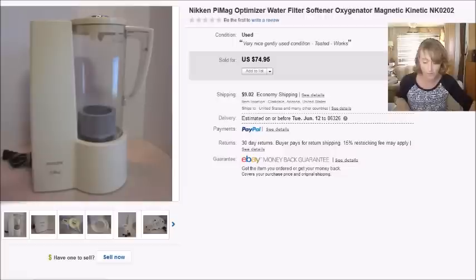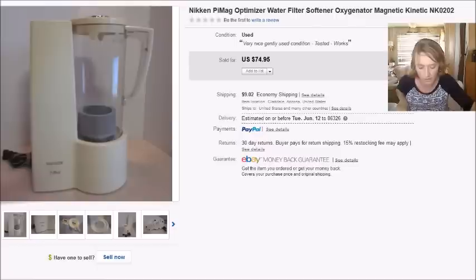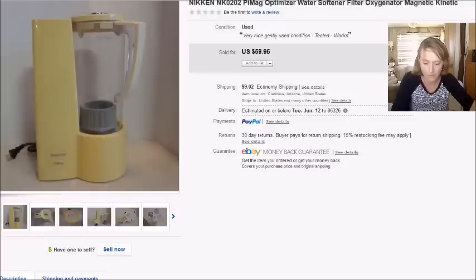Here's something a little different — these are Niken PyMag water optimizers. I sold one of these about a year ago and it went really quickly, so when I found two of them at a Goodwill in Arizona, I grabbed both. One was a little more yellow than the other. The first one I paid $6 for sold for $75 plus shipping, giving me a profit of $52.31. The second one I also paid $6 for sold for $60 plus shipping, and my profit was $45.06.